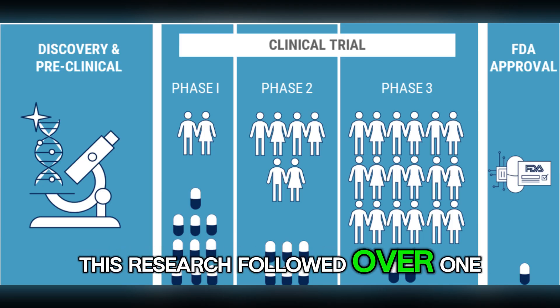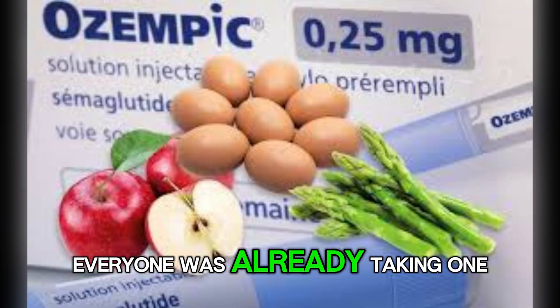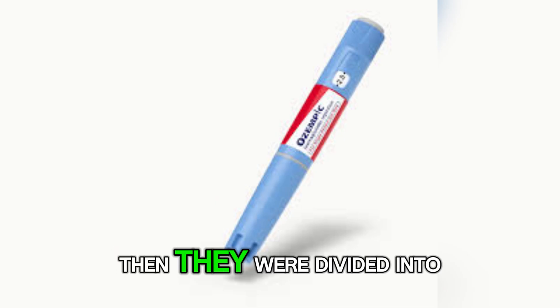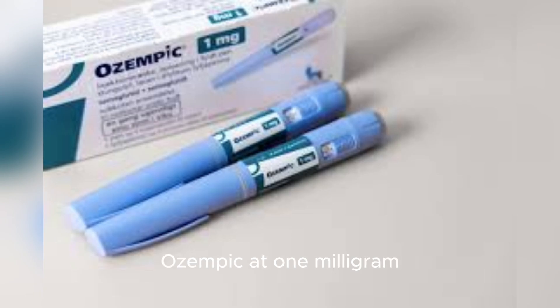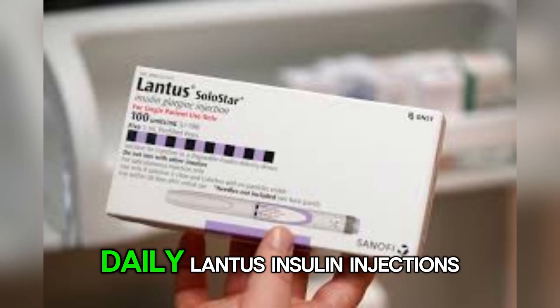This research followed over 1,000 adults with type 2 diabetes. Everyone was already taking one or more oral diabetes medications. Then they were divided into three groups. One group received Ozempic at 0.5 milligrams, another received Ozempic at 1 milligram, and the last group received daily Lantus insulin injections.